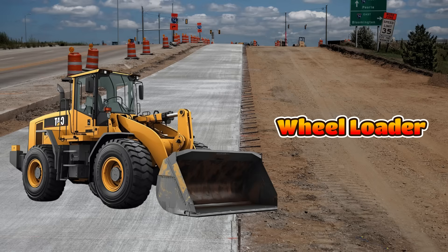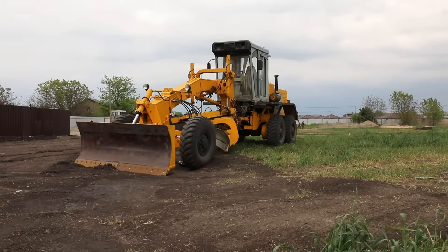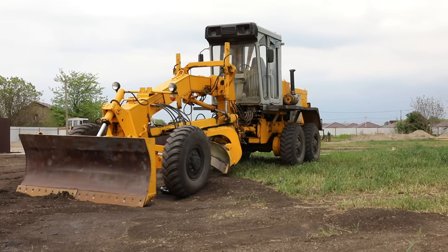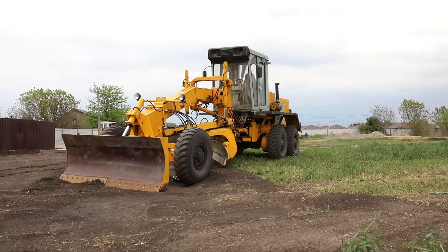This is a wheel loader and it is a powerful machine with a big bucket at the front. It scoops, carries and loads heavy materials like dirt, gravel or sand. Wheel loaders can move things quickly around a site.